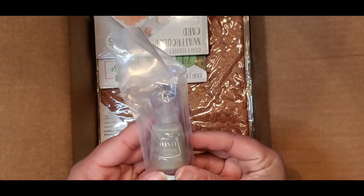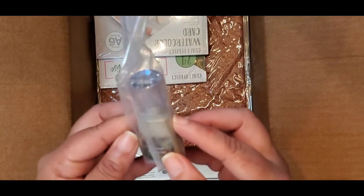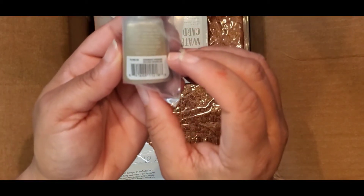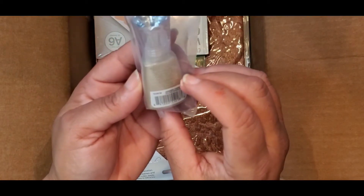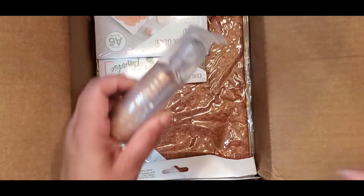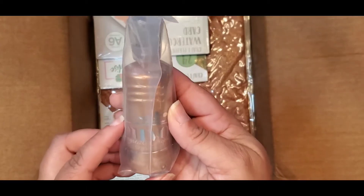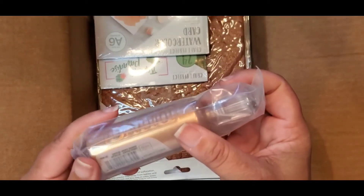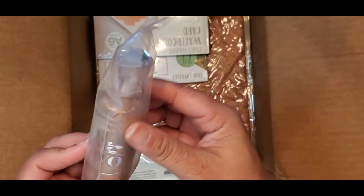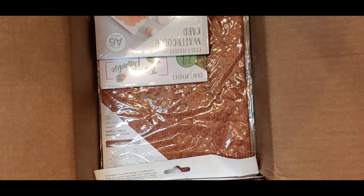Then we have some shimmer powder — if I'm not mistaken, this is a mica powder — called Golden Sparkler, number 1218N. And this is a large Nuvo Crystal Drops in the color Copper Penny, number 795N. That's a large bottle — I didn't even know they came in bottles that big!